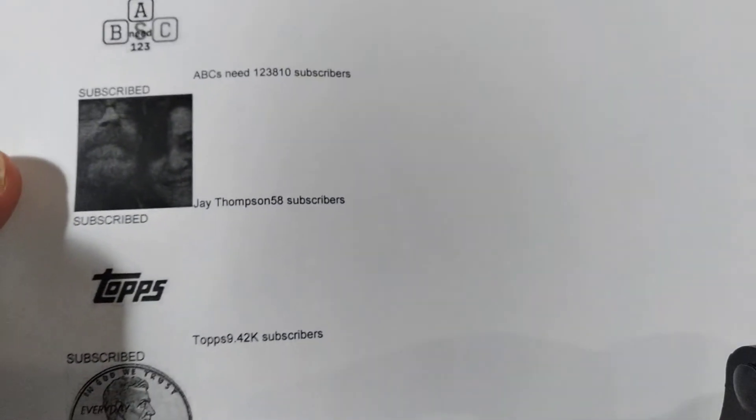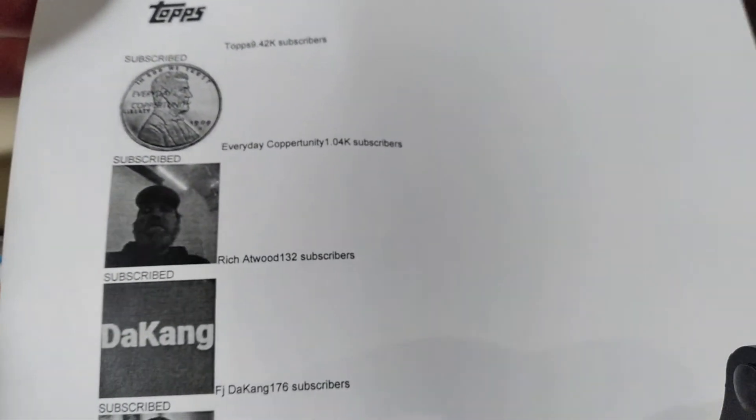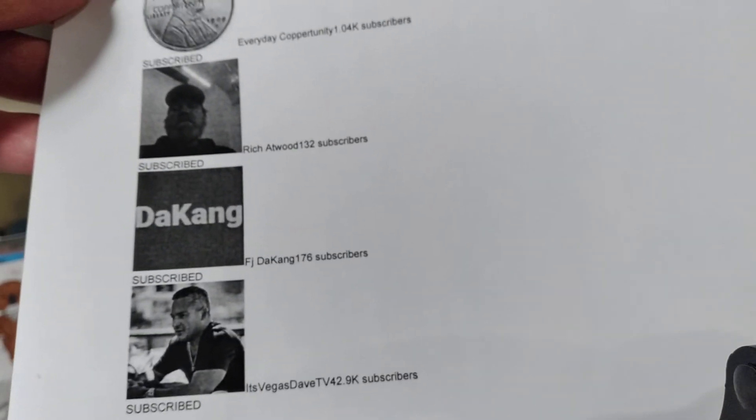So, in summation: we have ABC's Need123, Jay Thompson, Topps, Everyday Cop-or-tunity, Rich Atwood, F.J. Da King, and Vegas Dave TV.